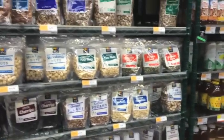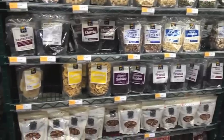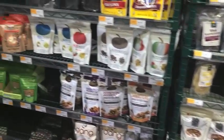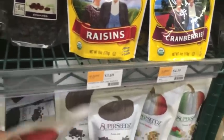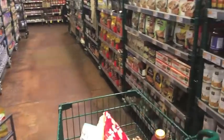Here are the nuts and seeds and dried fruits. They have a pretty large selection. These are some of my favorite pumpkin seeds here — these super seeds. These were the spicy ones, and I really like to put those in my salad.